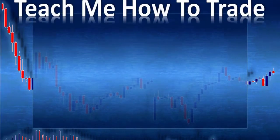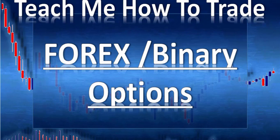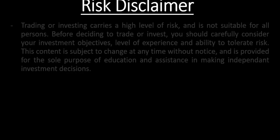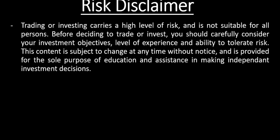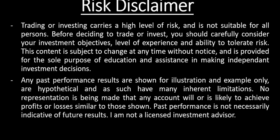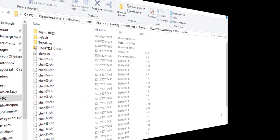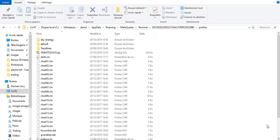Hi and welcome. In this video from Teach Me How to Trade Forex and Binary Option, my name is Damien Lévy. Today we'll review the trades of last week, the week of the 28th of October 2019.